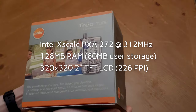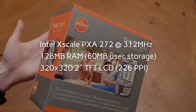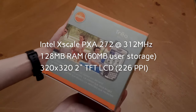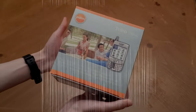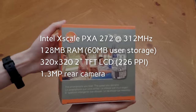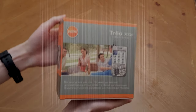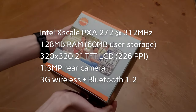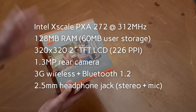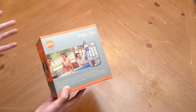The screen is a cute 320x320 at 2 inches, giving you a surprisingly decent 226 ppi. There is no front-facing camera, but there is a 1.3 megapixel shooter on the back. This model does not support Wi-Fi, but it does feature Bluetooth 1.2 and even a 2.5mm headphone jack. It could even make phone calls and browse the internet with 3G wireless data thanks to that fast mobile web browser.